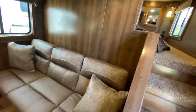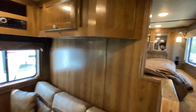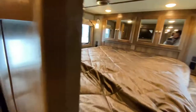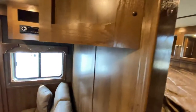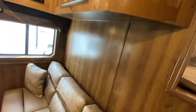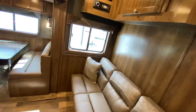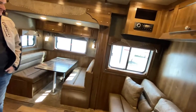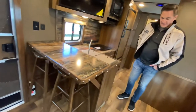So inside, this customer had the full privacy wall, put a TV on the other side for watching TV in the bed area. You have your sofa on your riser wall — it forms into a bed. Dinette goes into a bed as well. Got a bar here, great to eat at, entertaining.